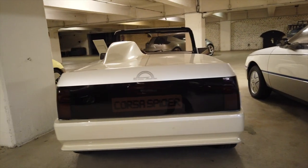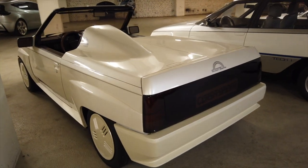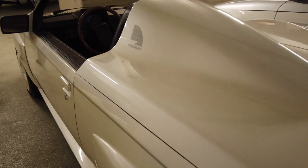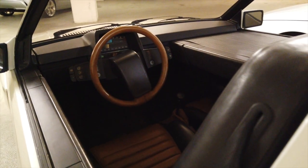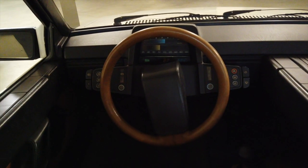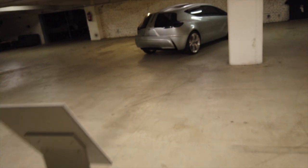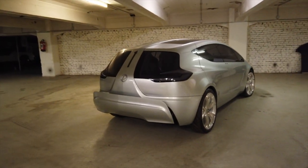It looks super cool. It has this beautiful pearlescent paintwork and you can see the graphic design on it. Inside there's an amazing interior — such a cool thing, very much of a certain era. We don't see things like this anymore. Let me just come over here for a moment and show you this as well — this is one of the many other concept cars they have here.